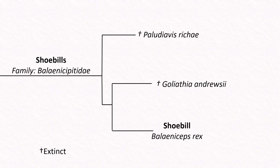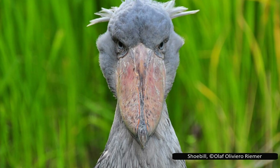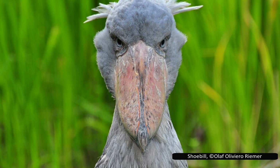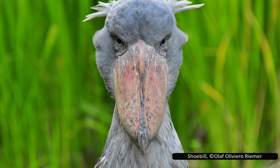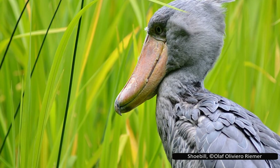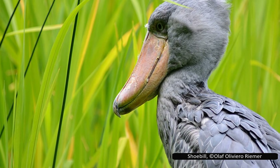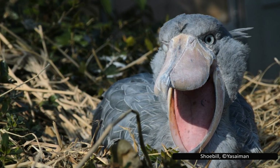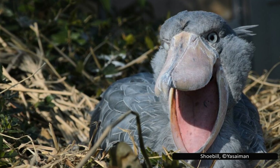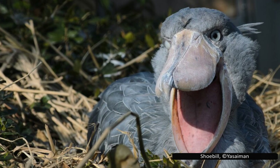It's the modern shoebill, Balaeniceps rex, that truly captures the imagination and has even become a viral sensation. With its unnervingly intense stare and prehistoric appearance, the shoebill has earned names like the Death Pelican and Dinosaur Bird. Also known as the Whale-Headed Stork, the shoebill stands up to 140 centimetres or 55 inches tall. Adults are a striking blue-grey while juveniles have a browner tinge. Its beak is one of the largest in the bird world — broad, speckled, deeply hooked, and almost prehistoric. Only storks and pelicans rival its size. Inside, the bill has sharp ridges that help grip slippery prey, and the hooked tip can even decapitate large fish or baby crocodiles.